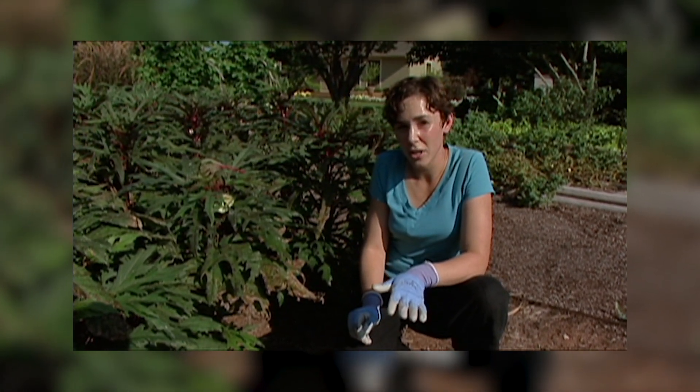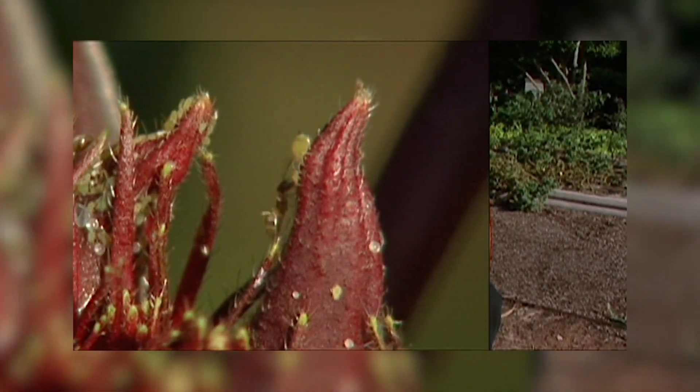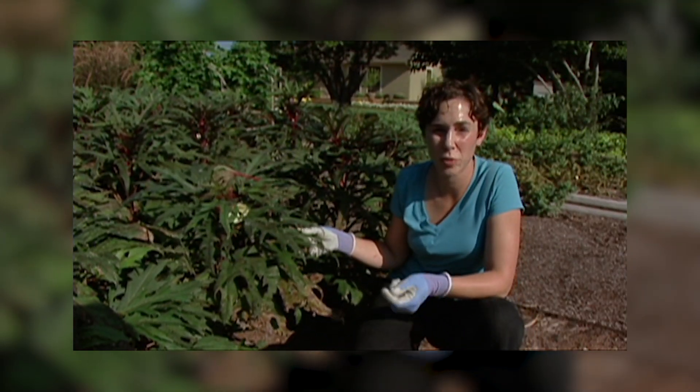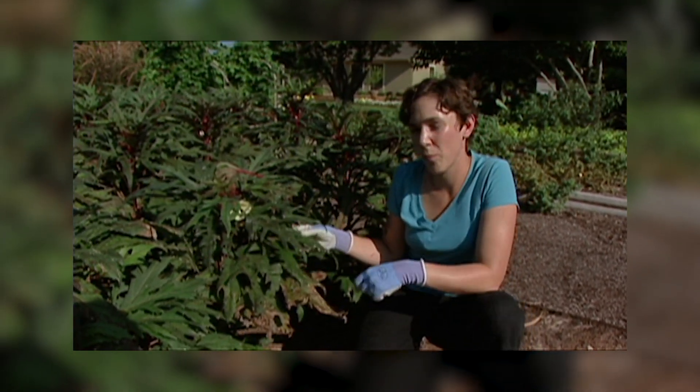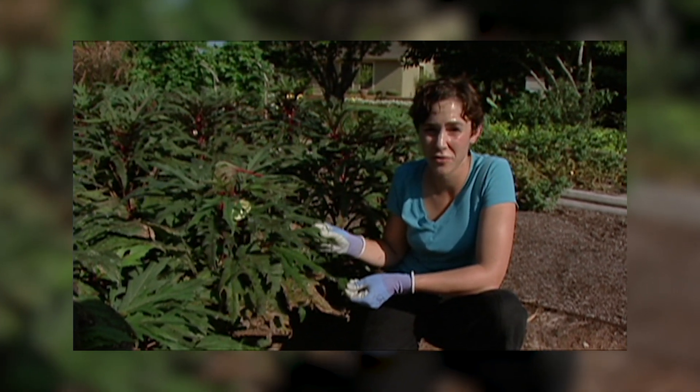Before you use any of these products you want to check the labels to make sure they're compatible with the plant that you're treating. You don't want to use oils or soaps, including dish soap, when plants are water stressed or if the temperature exceeds 90 degrees Fahrenheit.